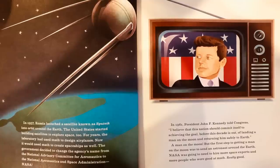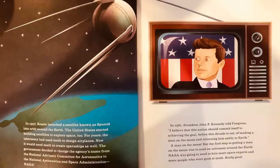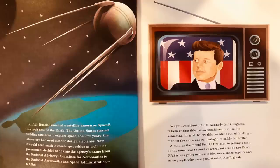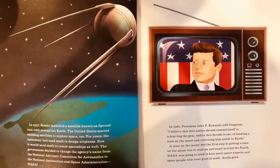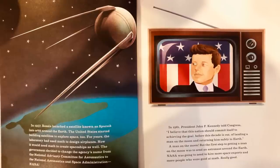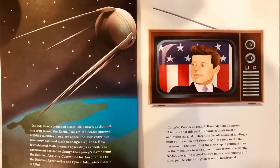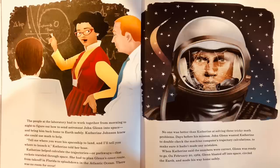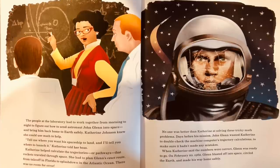The government decided to change the agency's name from the National Advisory Committee for Aeronautics to the National Aeronautics and Space Administration — NASA. In 1961, President John F. Kennedy told Congress, 'I believe that this nation should commit itself to achieving the goal before this decade is out of landing a man on the moon and returning him safely to Earth.' The first step was to send an astronaut around the Earth, and NASA was going to need more space experts and more people who were really good at math. The people at the laboratory had to work together from morning to night to figure out how to send astronaut John Glenn into space and bring him back home to Earth safely.